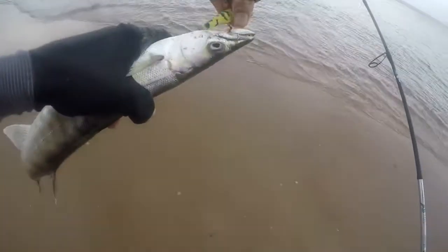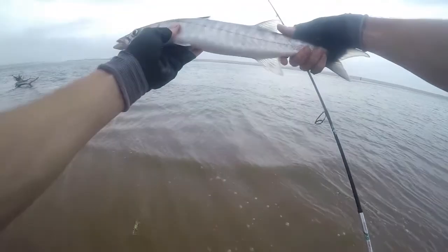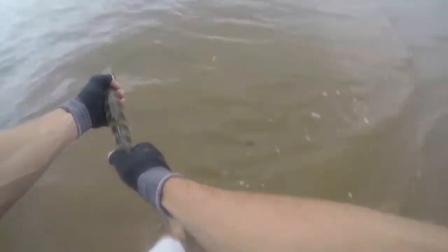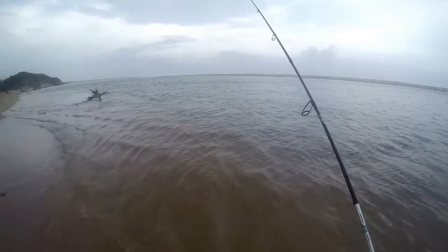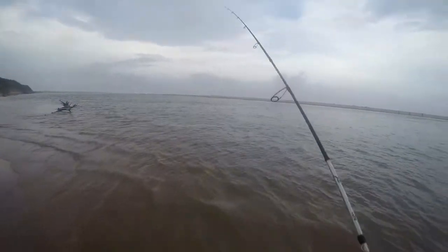Let's quickly get this guy back in the water. Yo, that's a stonker. Let's get this guy back out there. Nice. I really have a lot of faith in this sprat lure, guys — instant results.